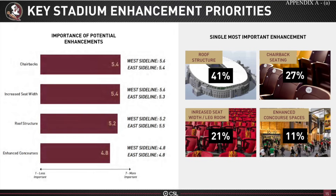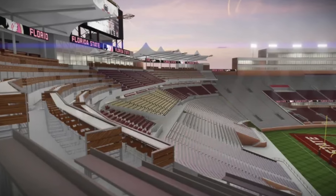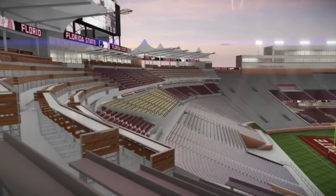Florida State will discuss approving up to $255 million in debt for major renovations to Doak Campbell Stadium. The agenda includes an item allowing the Seminoles' direct support organization to borrow the funds to make significant renovations to the west side and south end zone of the football stadium. The proposal would remove 27,000 seats on the west side and add back 16,000 seats, with new club seating, a kitchen, suites, lounges, and infrastructure upgrades. The stadium's current capacity is just under 80,000, so it looks like they're going to remove a total of 11,000 seats.